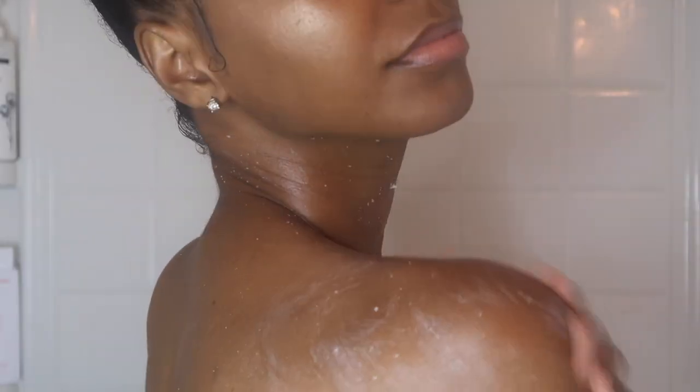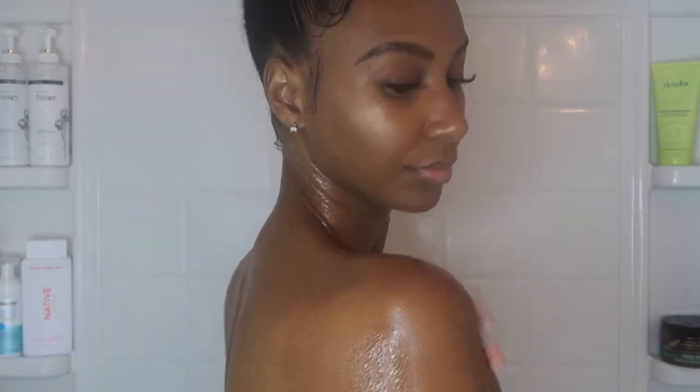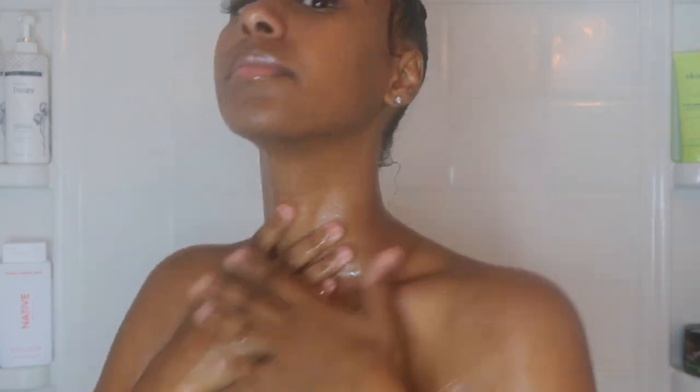In the beginning, I was using this scrub every single day, but now I do it every other day. On the bottle, I think it says three times a week, but I just love the way my skin feels and glows after I rinse it off. This scrub is definitely worth it.